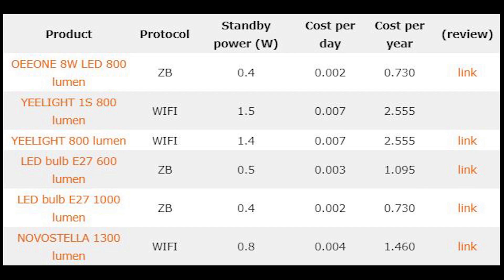To my surprise, E-light bulbs were the biggest offenders. They were Wi-Fi and they were drawing over 1 watt of power. Ikea light bulbs did quite well with the Zigbee protocol, drawing 0.5 and 0.4 watts respectively. Novostola was quite good as well in terms of Wi-Fi because the draw was 0.8 watts. Looking at the numbers, you can clearly see that running Wi-Fi bulbs can be up to three times more expensive than their Zigbee counterparts.